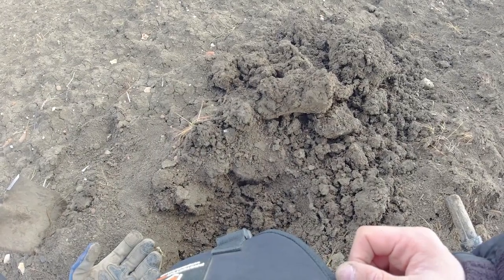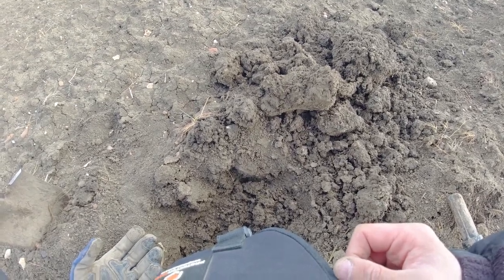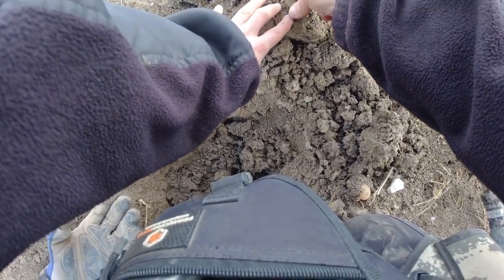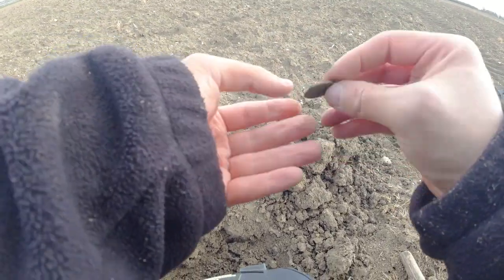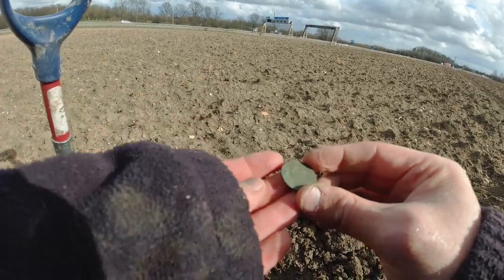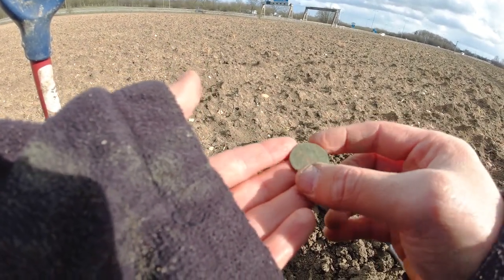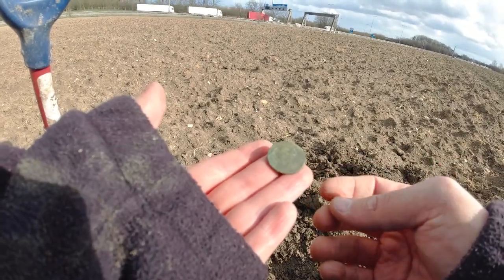This one was coming in quite high — around 91–92 on the VDI. Usually that indicates something big, like a big bit of iron. But we've got a little edge in the clod, so let's just pull it out gently. It's a coin! We've given it a bit of a clean. There is a head, looks like it's facing to the left. Not sure who it is though — just wondering if it's a farthing maybe; it's around about the right size, maybe a little bit too big. We're going to have to give this a proper clean when we get home.